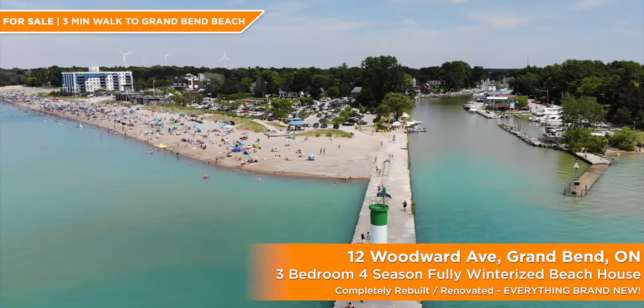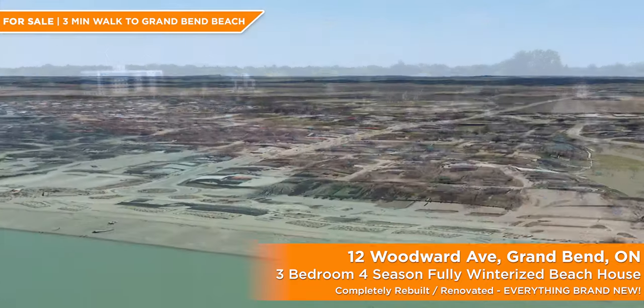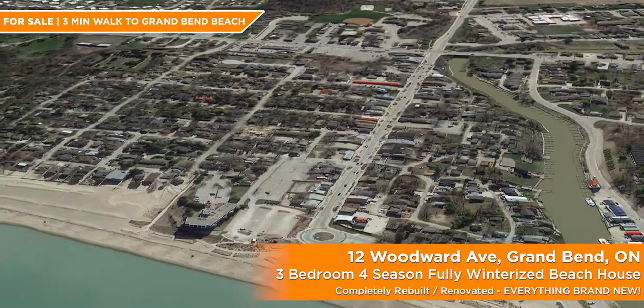Welcome to 2021, with the consensus being that Grand Bend, Ontario real estate — especially the value on properties only a few rows away from our world-class beach — is going nowhere but up.